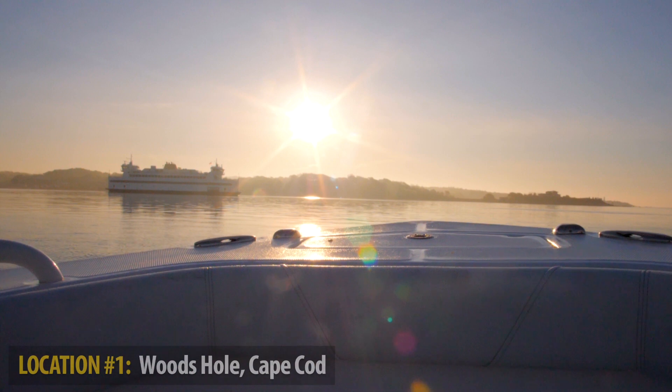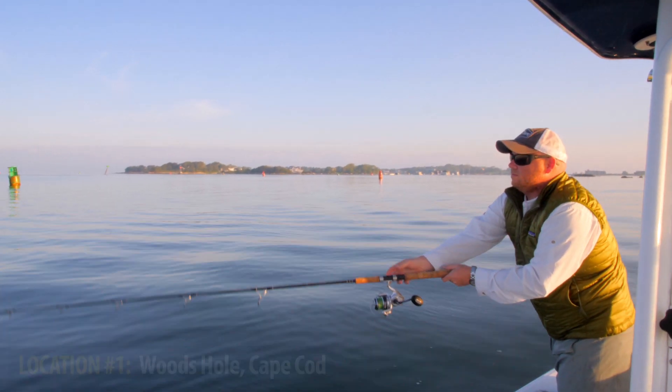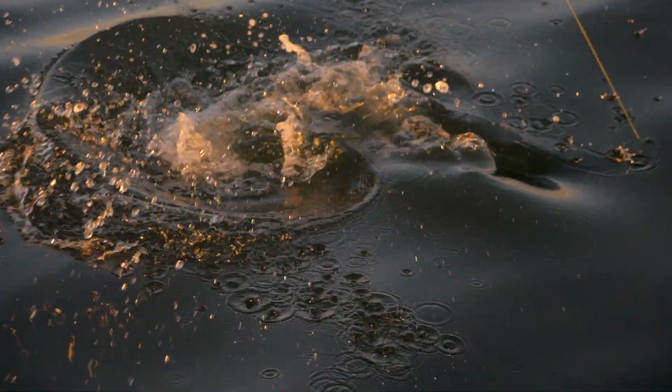We started in Woods Hole about 6 a.m. and we had follows on the first cast, fish on the third cast, with excellent topwater action shortly thereafter.